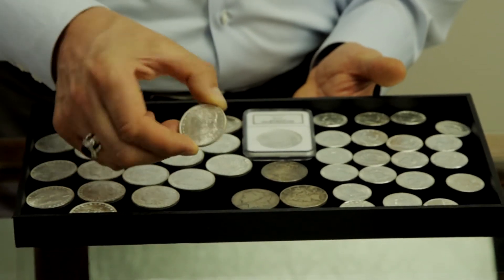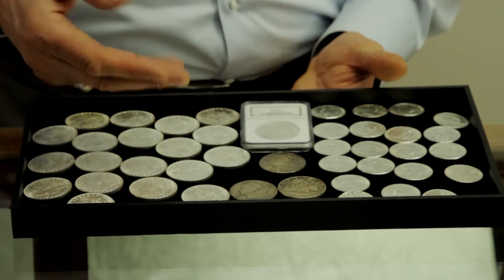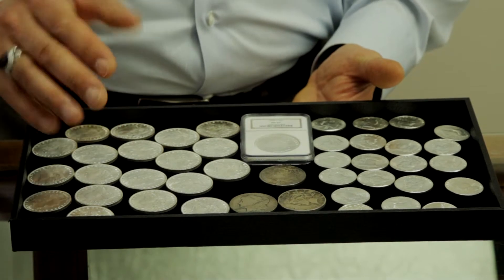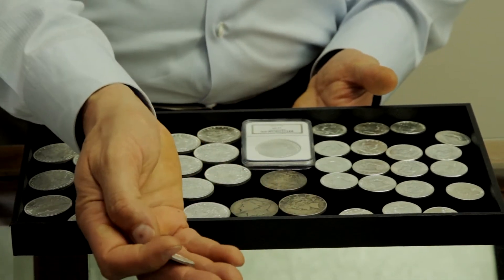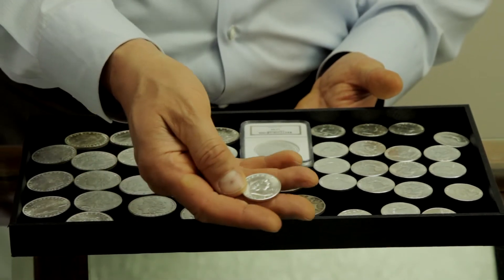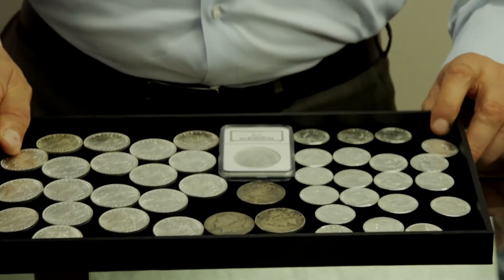There's a Morgan silver dollar from the 1880s. Maybe you've never seen one before, and maybe because it's uncirculated from the 1880s you think it's rare — it's not. Here are some Franklin half dollars from 1951 that are uncirculated, but they're not rare. Mildly collectible maybe, but certainly not rare.